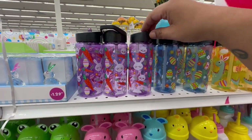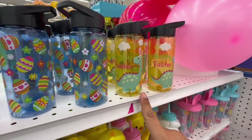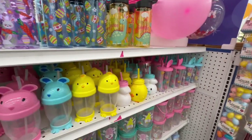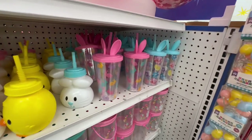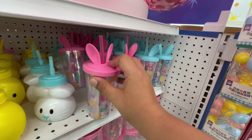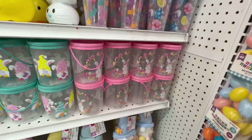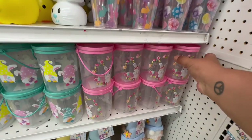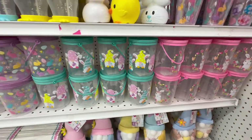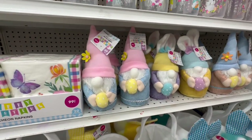Oh my god, the little dinosaur — that is so cute! And look at these — wow! It's actually a nice material, like a nice little rubber grip type of material. Then they have these cute little containers for $1.29 — they have little gnomes and little eggs on them.